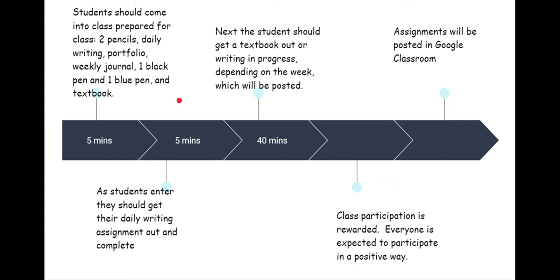Assignments will be posted in Google Classroom weekly. Class participation is rewarded, and everyone is expected to participate in a positive way.